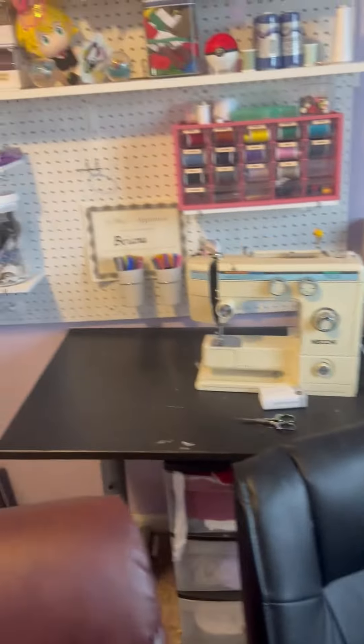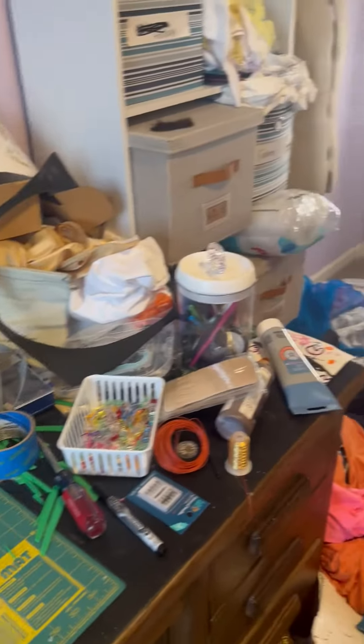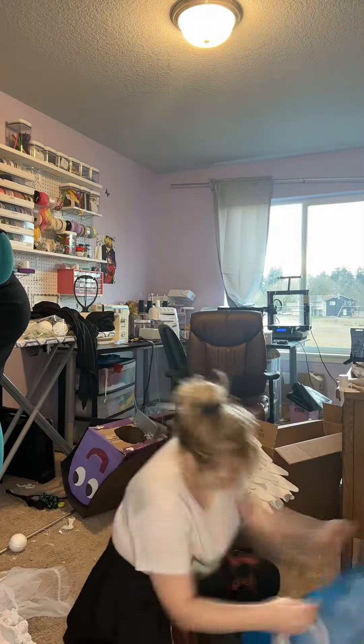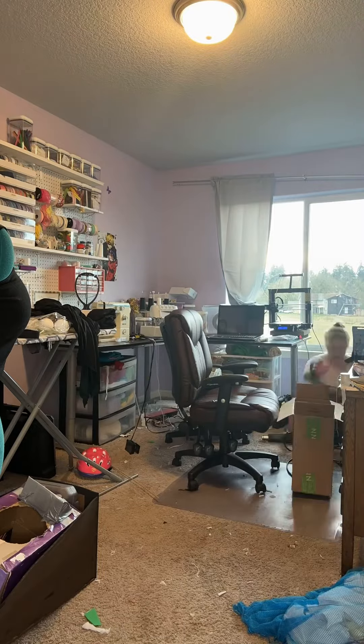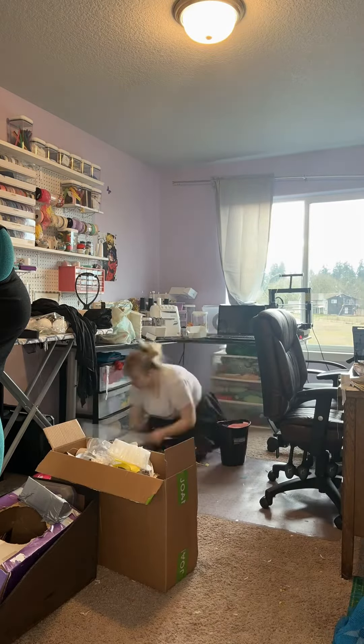I think when we post on social media, it's important to show the good sides and the bad sides of our hobbies and our passions. Nobody's life is just rainbows and butterflies every second. It's another reason why I like to show some of my mistakes while I'm making a costume. Although this is one of my least favorite parts of cosplay, here I am cleaning my craft room.